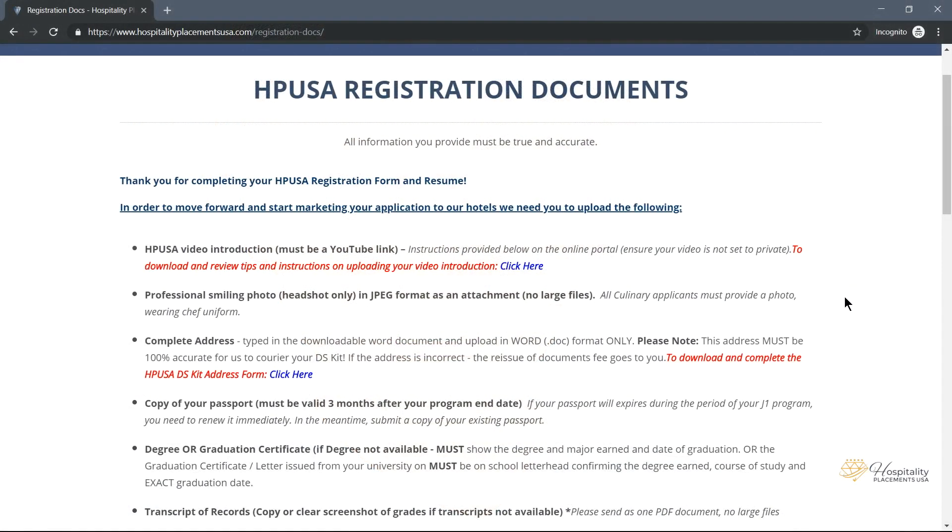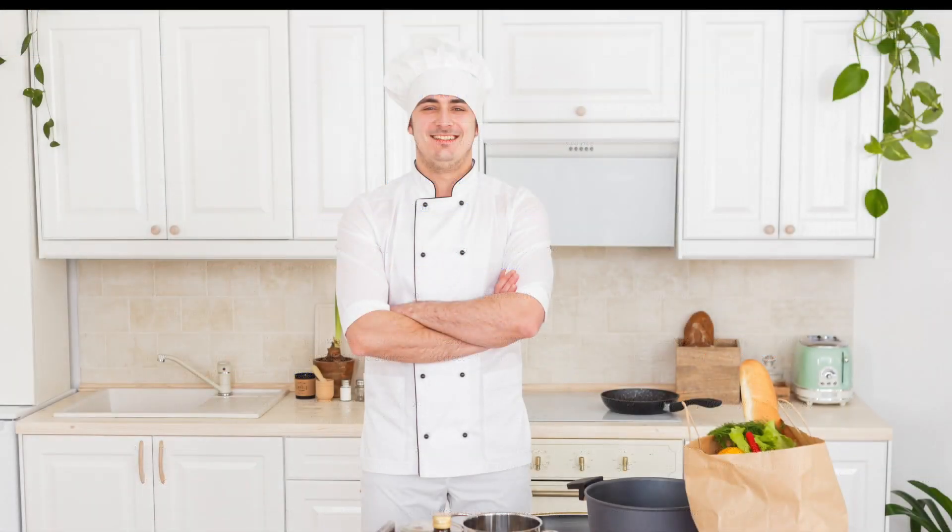A Professional Smiling Photo is required. This will need to be a headshot only and must be in JPEG format as an attachment. We are unable to accept large files. If you are applying for a culinary position, you must provide a photo wearing a chef uniform.